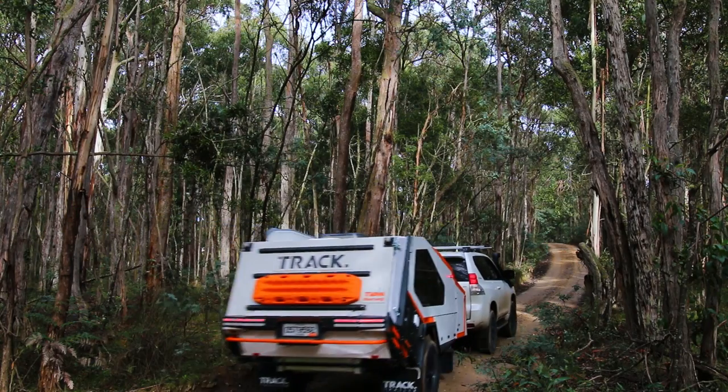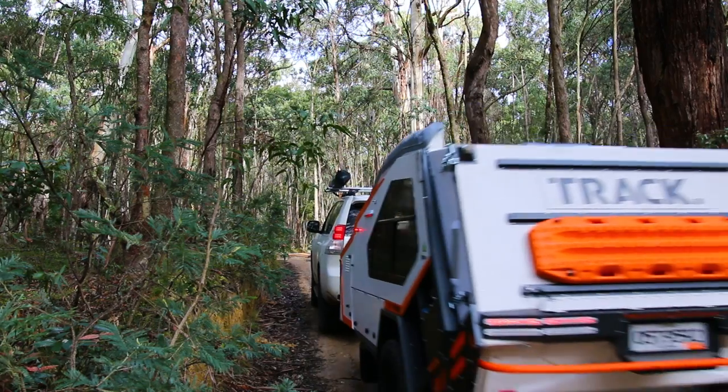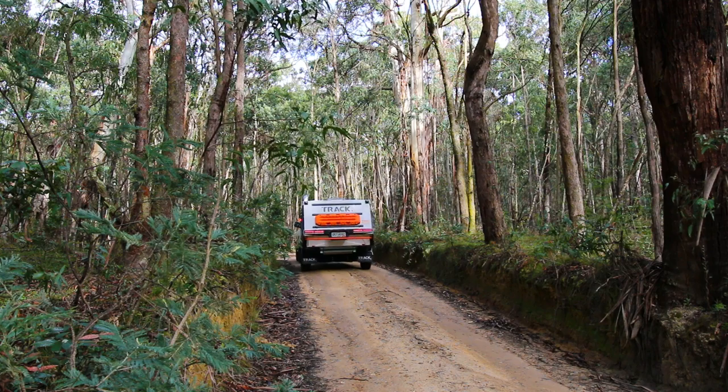This van is fitted with 1.8 ton suspension. The benefit of the 1.8 ton suspension is that if you are looking to carry all the gear and then some for your friends and family, the T-Van is now capable of doing that.